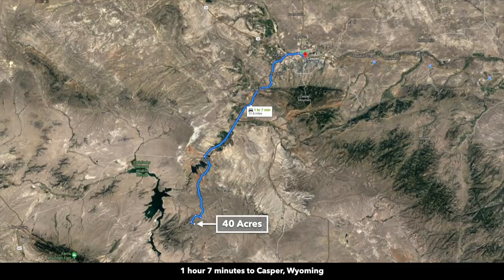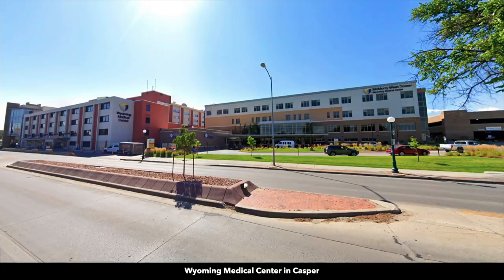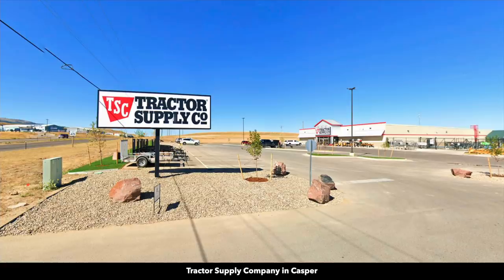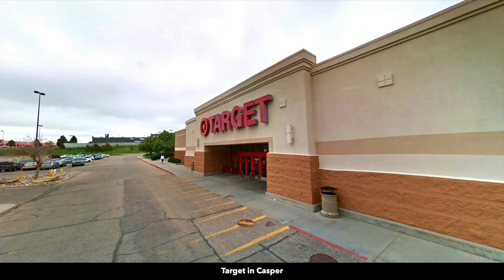The city of Casper is just a little over an hour from the property. Casper is the second largest city in Wyoming, with a population over 60,000. You'll find the Wyoming Medical Center in Casper, as well as a Walmart, Sam's Club, Home Depot, Tractor Supply Store, Target, and many other big box retailers — which means you can find pretty much anything you need in Casper.